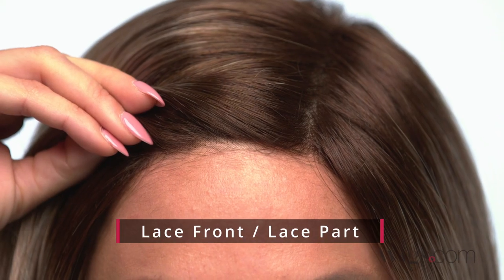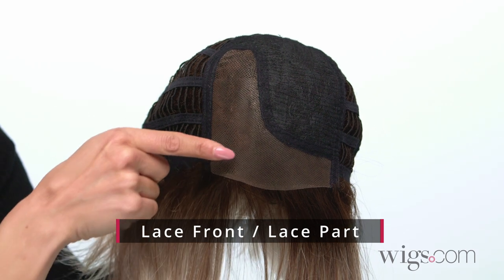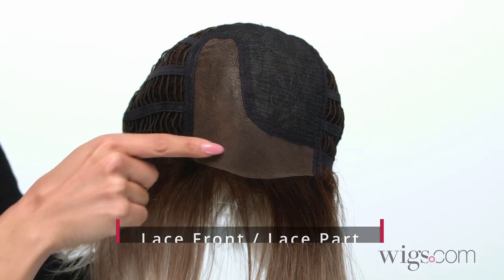Carson by Rene of Paris is a straight synthetic sleek bob with a full side bang. This synthetic wig features a lace front and part, providing a seamless and natural looking hairline.